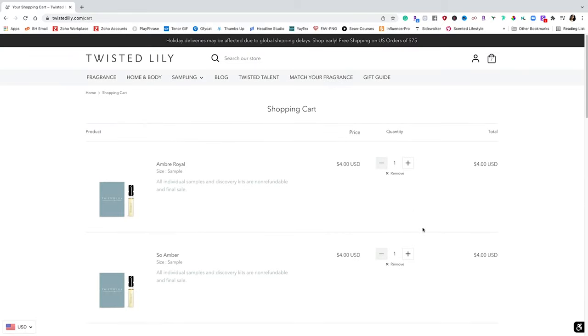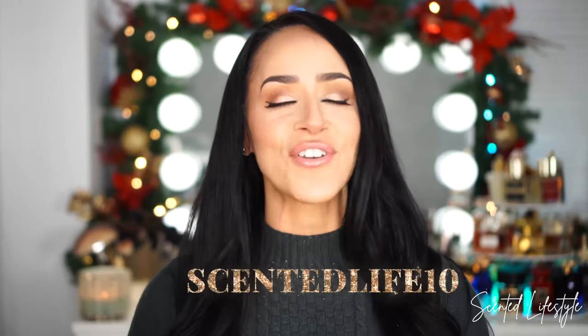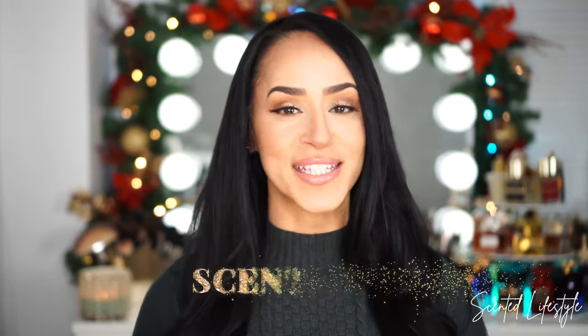You can actually buy samples of these particular fragrances, and they're spray samples. I cannot tell you how many times I have purchased those samples that come in the little bladder with the pull-out thing — it's so complicated. We want to experience a fragrance through a spray, and the fact that they give you a spray vial for a really affordable price is ideal. They gave me a code for you guys: it's 'SCENTEDLIFE10,' saving 10% off on all fragrances including those samples.